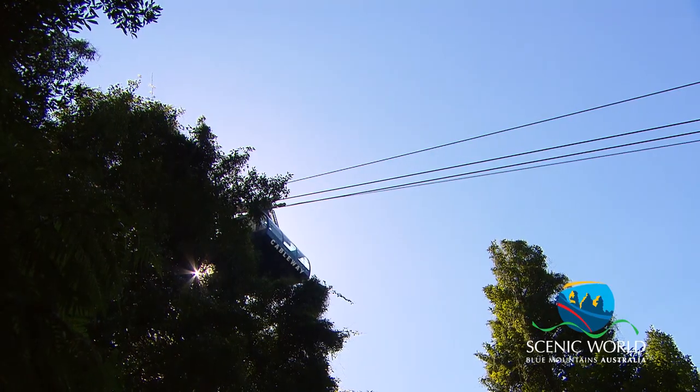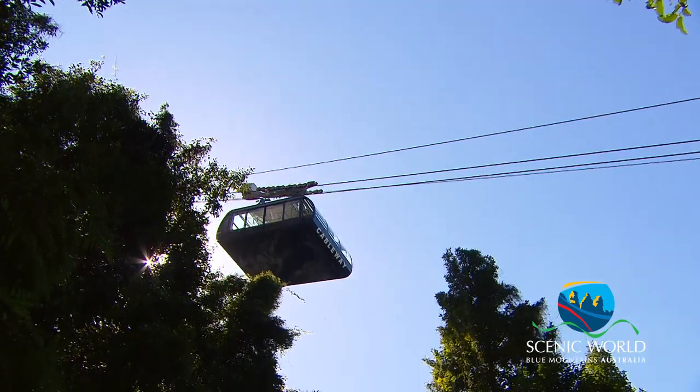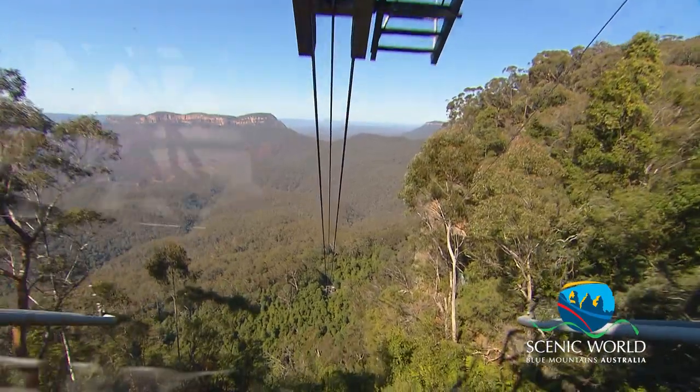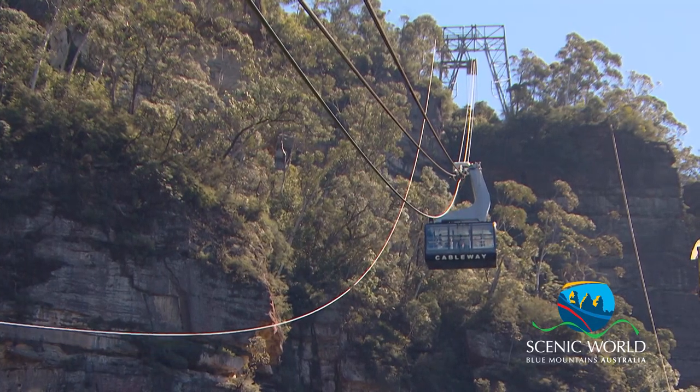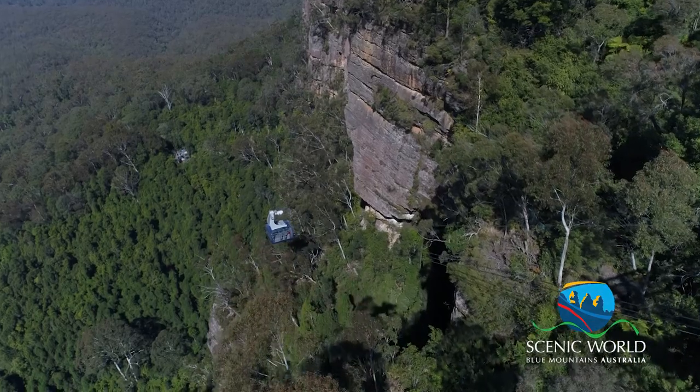The new cabin has free Wi-Fi and much bigger windows so that you can see lots more of the view as you head up and down into the valley. Come on up — the new cableway is bigger, it's got more windows, better views, and you'll love it.